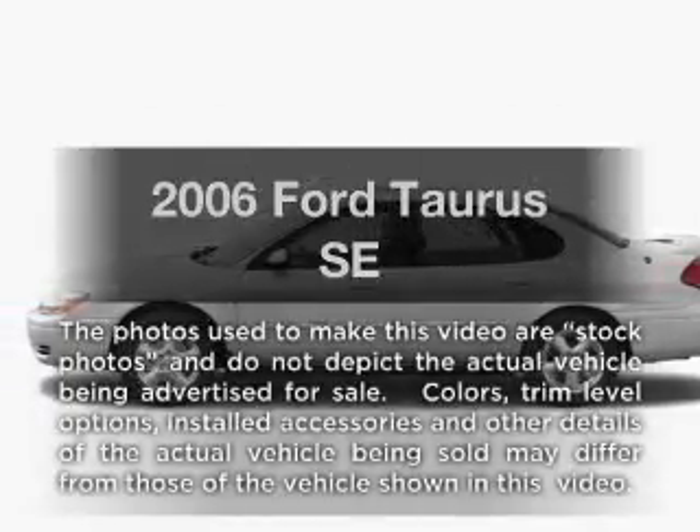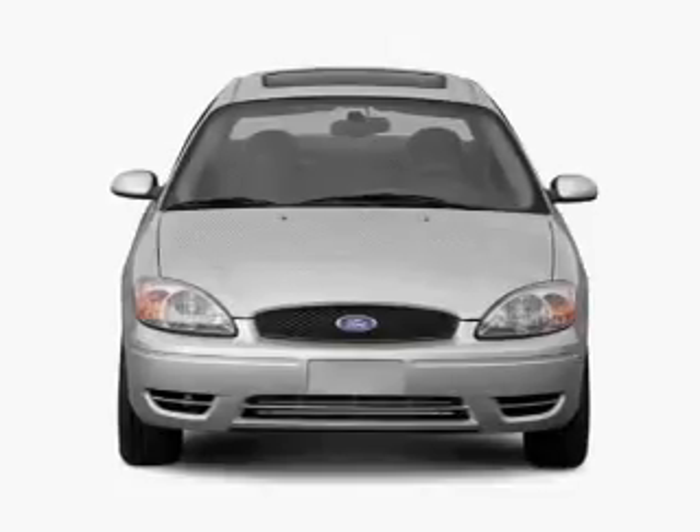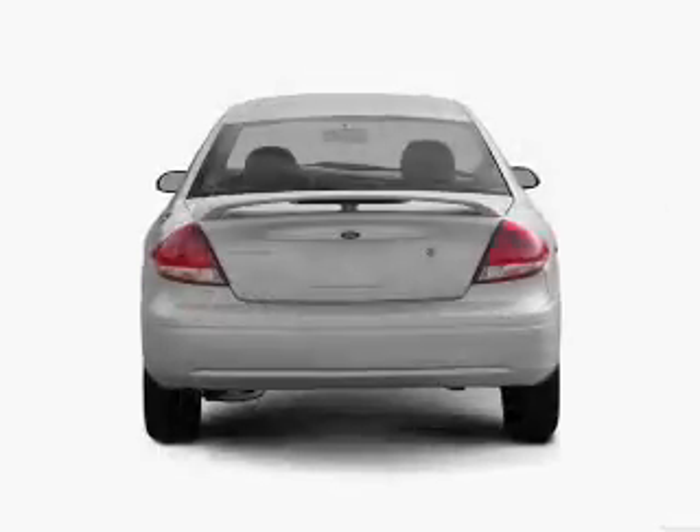Introducing the 2006 Ford Taurus. If you're looking for a first-rate auto, this one could be yours today. With a solid six-cylinder engine driven by an automatic transmission.